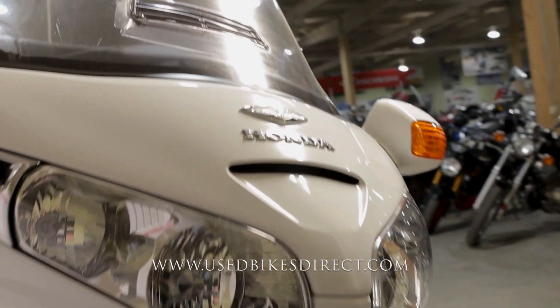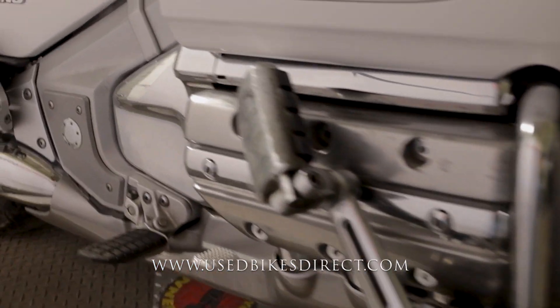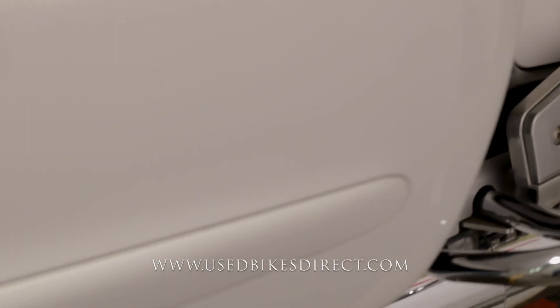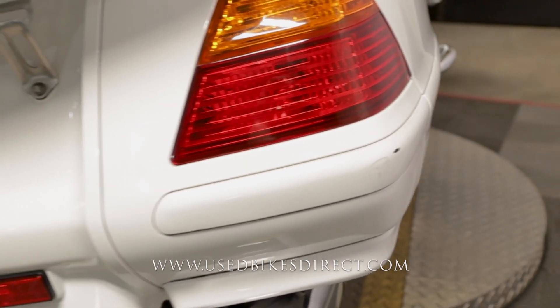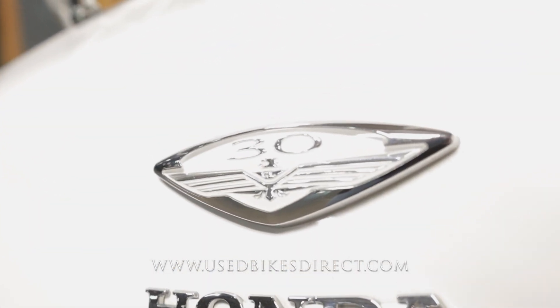This is a 2005 model Honda Gold Wing. It's going to feature Honda's 1832cc six-cylinder engine, paired up to a five-speed transmission. This one we're checking out today has 34,002 miles on it, and all in all she is in beautiful condition. As you can see, this is a 30th anniversary edition.